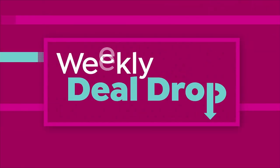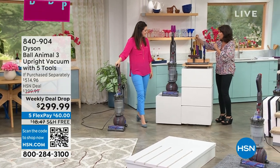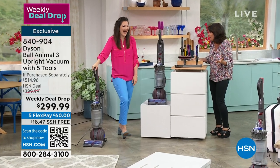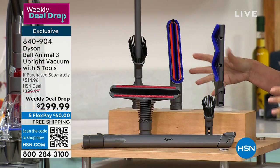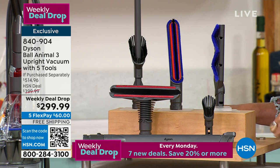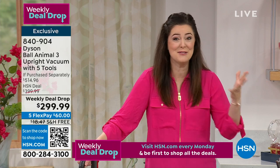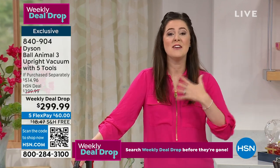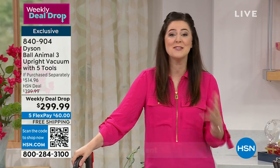The price is one thing, but we're adding extras on top of that — you're really getting about $215 in extra value. To even get your hands on a Dyson Ball Animal 3 right now, it is so restricted. Our relationship with HSN allows us to give these extra bonus tools, so you're really getting everything to clean from floor to ceiling, every surface in between.